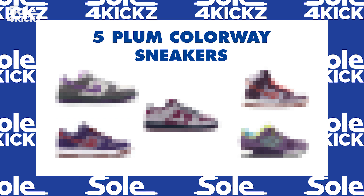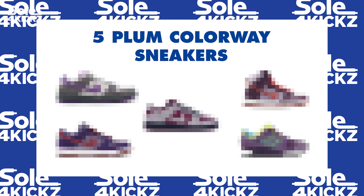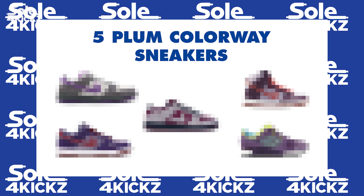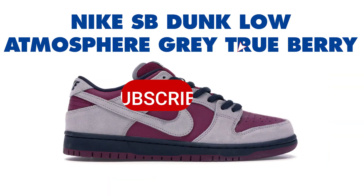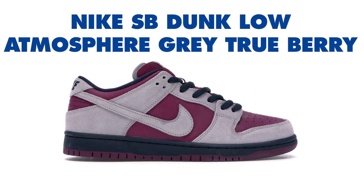Now, as promised earlier, let's see the five sneakers that have a plum or purple colorway. Disclaimer: there are more plum or purple colorways out there, but for this time I will just show five sneakers. First, we have the Nike SB Dunk Low Atmosphere Grey True Berry, released January 1, 2019. Retail price is $90. The Nike Dunk Low SB True Berry, released December 2018, pays homage to the original, introduced as a college basketball sneaker in 1985. This iteration is outfitted with a gray and berry leather exterior with a full black midsole, maintaining the Dunk's signature padded tongue and Nike Zoom Air unit in the sock liner. Resale price is around $395 to $600.